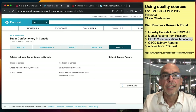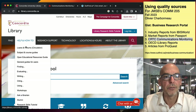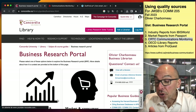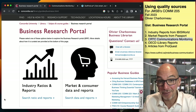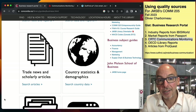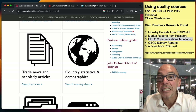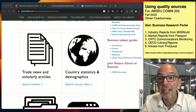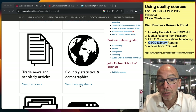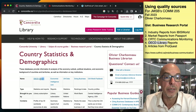Let's go back to the library website — Help and How To, Subject and Course Guides, the Business Research Portal. You should bookmark this page. The fourth source is from the Country Statistics and Demographics section. The OECD iLibrary gives you country-level data. I'm going to click here on Search Country Data — here's the OECD iLibrary.